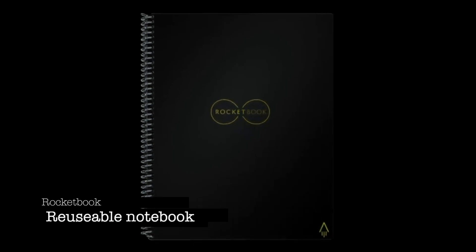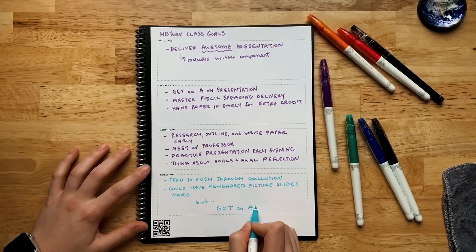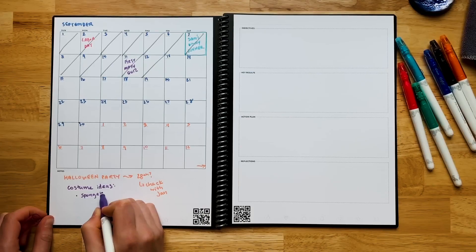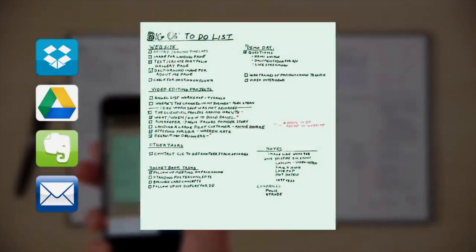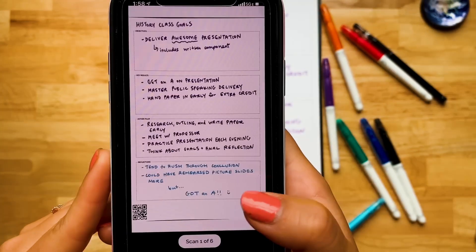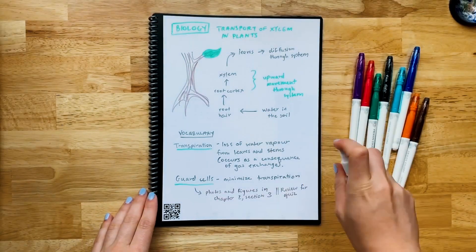Rocketbook Core Smart Reusable Notebook. Are you ready to unleash your creativity without limits? Say hello to the Rocketbook Core Smart Reusable Notebook — the ultimate fusion of traditional note-taking and cutting-edge technology. Experience the freedom of pen and paper while effortlessly digitizing your notes to the cloud using your smartphone. With its endlessly reusable pages and the magic of the Pilot Friction Pen, you can write, erase, and rewrite as many times as you like. Scan and send your notes to popular cloud services with the Rocketbook app and enjoy smart features like OCR technology for easy searching and sharing.